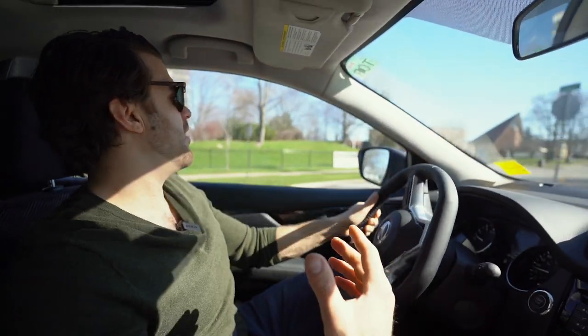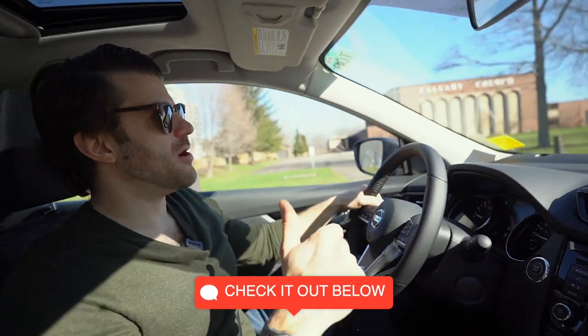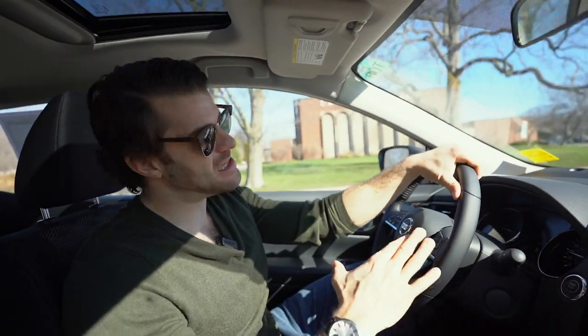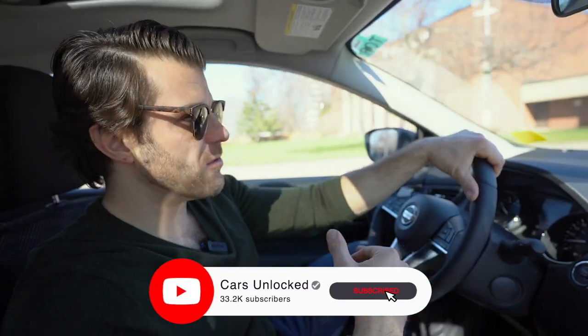If you guys are in the Ontario area, don't hesitate to contact me at my work — it's called St. Catharines Nissan. I'll put the links in the description below if you want to inquire about purchasing any Nissan vehicles you've seen on my channel. And don't forget, if you're new, just subscribe — it's really easy to support the creators. Hit that like button, maybe share this with someone looking for a Qashqai, and we'll see you in the next video. Thank you for watching.